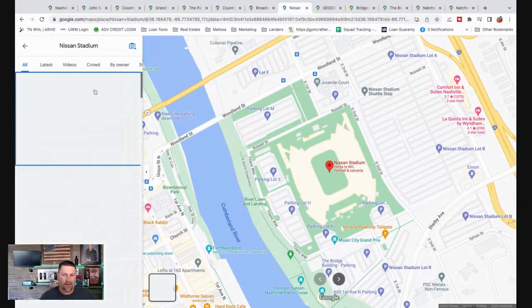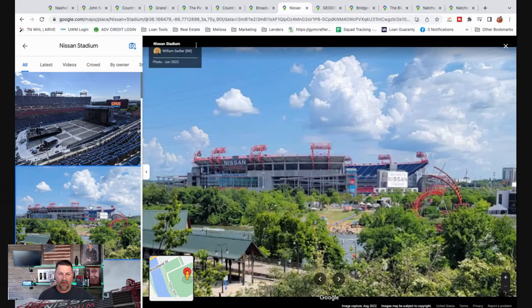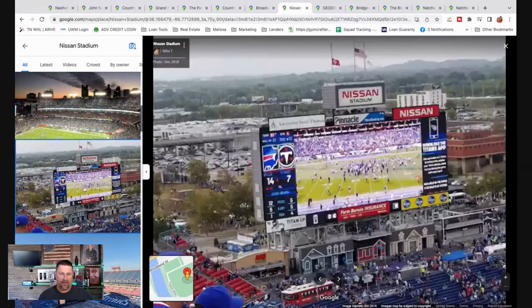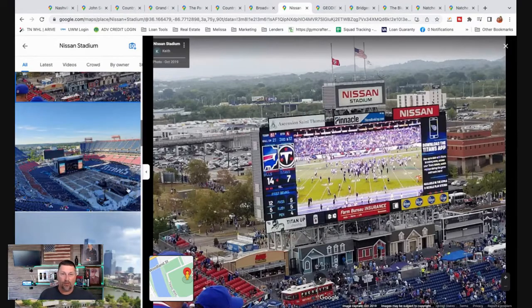Here's Nissan Stadium, home of the Titans, which is the NFL team. They also do a lot of concerts here — CMA Fest, big concerts and festivals. About a month ago Garth Brooks played here, Kenny Chesney, and lots of different artists come into town. If you're into sports, definitely want to check that out.